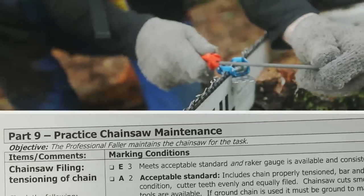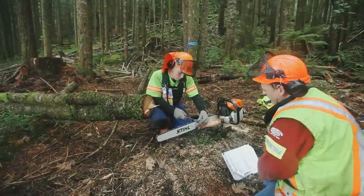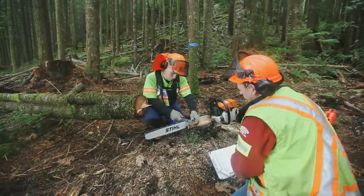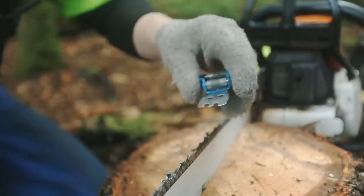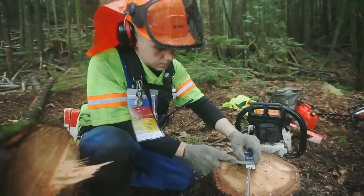Part 9, Practice Chainsaw Maintenance. The faller must keep the chainsaw properly maintained at all times. Fallers should have their chain properly tensioned, keep the chain filed evenly, and use the raker gauge consistently to ensure safe, smooth cutting and to meet the manufacturer's specifications.